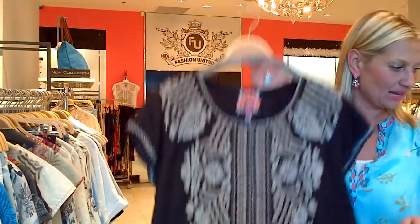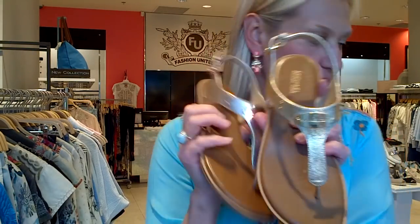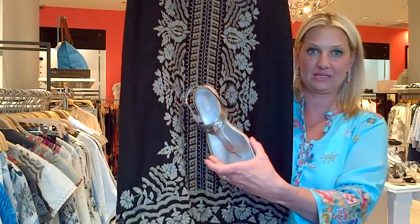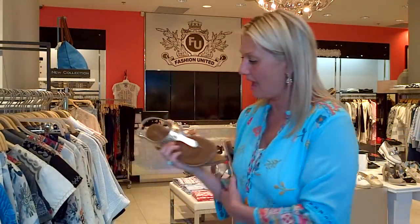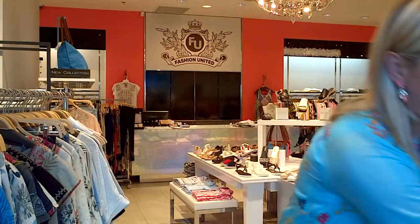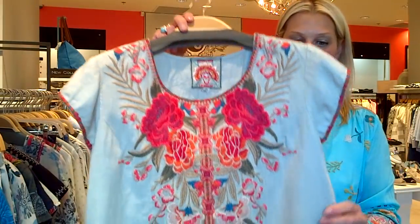It's also available in black — black linen with that neutral embroidery. We have Michael Kors shoes with a metallic finish: gold, rose gold, and pewter. This would be fabulous with this dress — it totally picks up on the embroidery. On the white dress, I'll show you the gold and the rose gold — how nice that looks, very fresh.